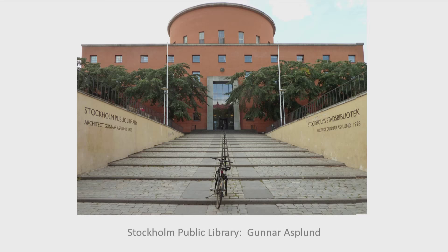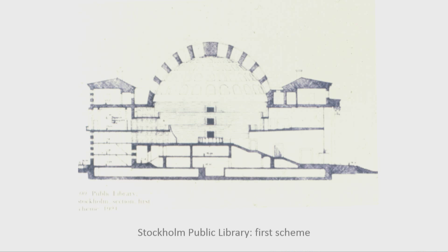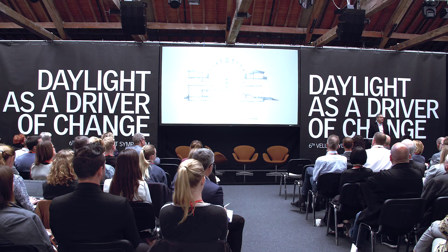So we come to Stockholm Public Library by Asplund. He started at another place altogether. At first, he decided he was going to top that lending room with a dome. The dome was going to be a coffered dome, somewhat like the Pantheon, except instead of concrete, he was going to glaze the coffers. And he ran into a problem. Most people have written about this building and said that he abandoned the dome and went to a flat-ceilinged, flat-roofed drum because of structural and economic concerns. And there's probably some truth in that.